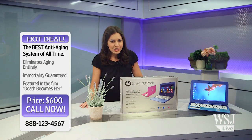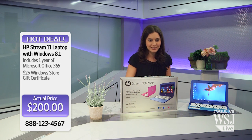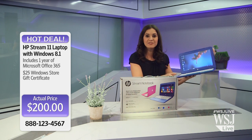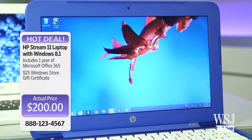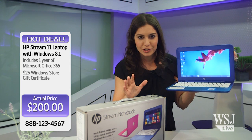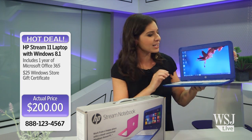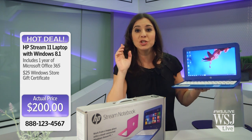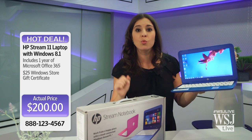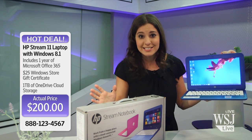Back soon with more on that aging cream, but what we have right now is very exciting — it's an incredible laptop deal. Microsoft and HP have teamed up to bring you the $200 HP Stream 11. That's just $200, no special deal or layaway plan, for a real laptop running the full version of Windows 8.1. And there's more: it also includes one terabyte of Microsoft Cloud storage space. This is a crazy deal.